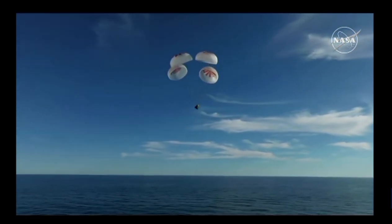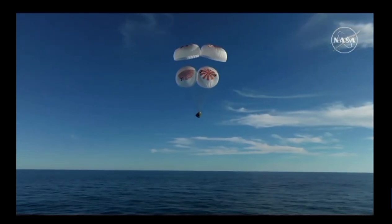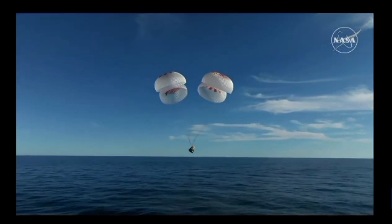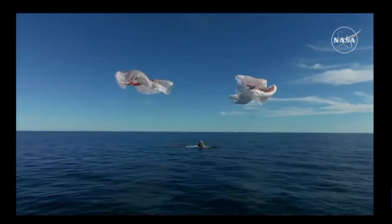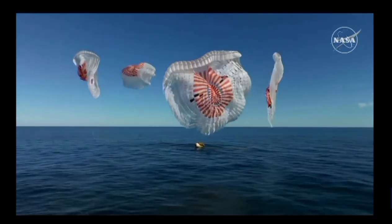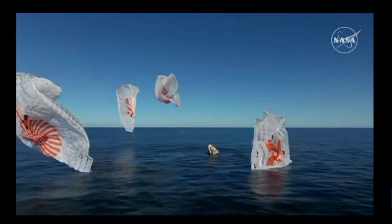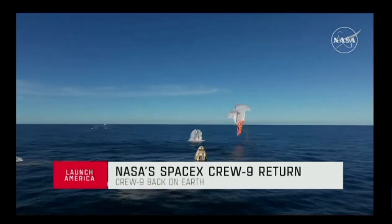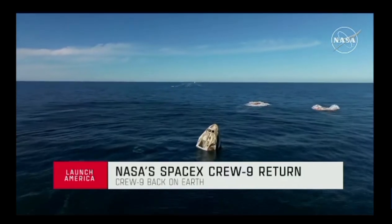We are standing by for splashdown, located in the Gulf of America off the coast of Tallahassee, Florida. And — splashdown! Crew 9 back on Earth. SpaceX Freedom: splashdown good, main release copy, splashdown confirmed — we see main chutes cut. Nick, Alex, Butch, Sunny — on behalf of SpaceX, welcome home.